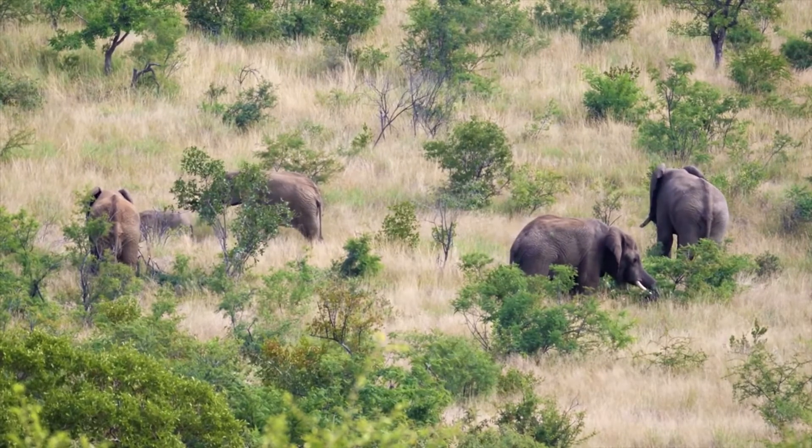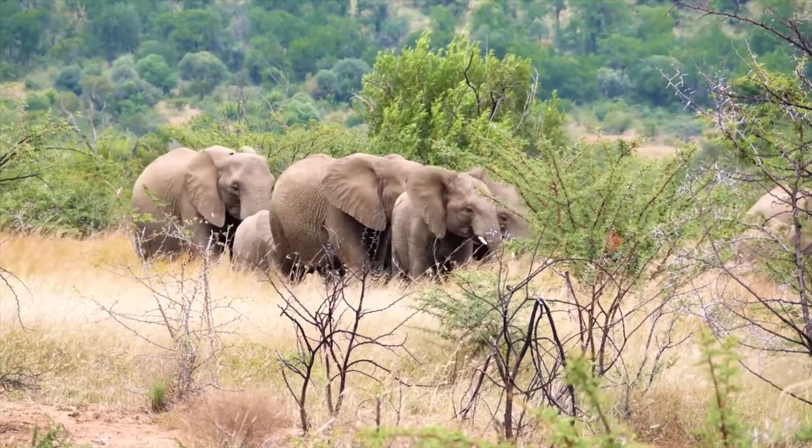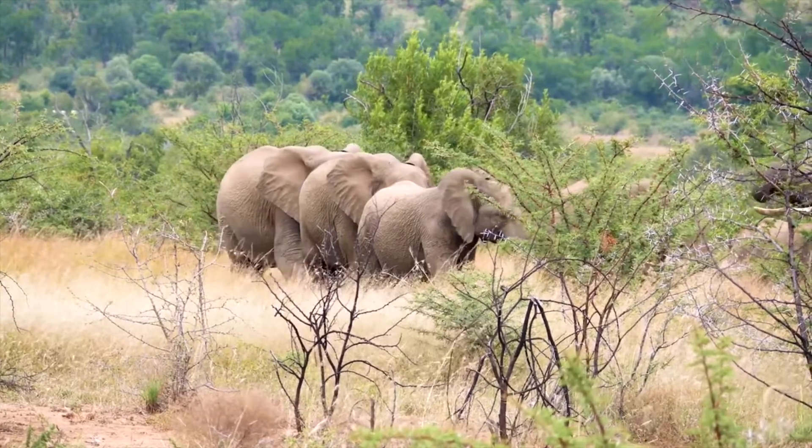An interesting fact about Mammuthus is that many people think this elephant was huge, and that is simply not the case. It was about the size of modern elephants, and wasn't even large as compared to the other mammoth species which existed at the time.